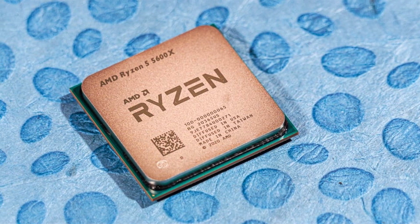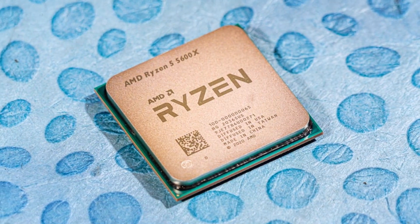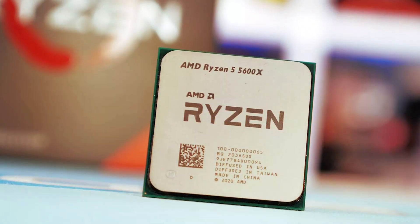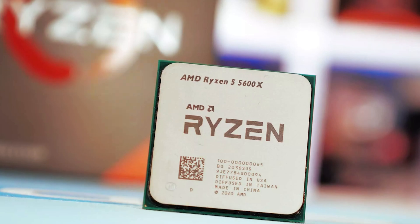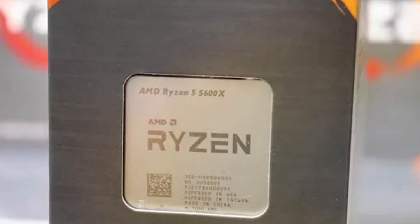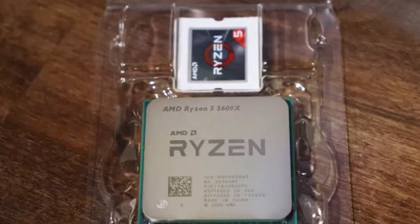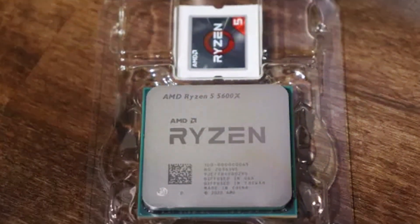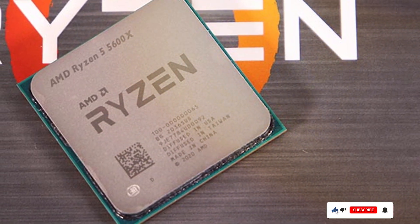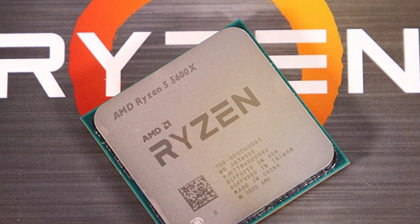Its sleek and compact design makes it easy to install in a variety of PC builds, while its unlocked nature allows for easy overclocking for enthusiasts looking to maximize performance. Featuring AMD's Zen 3 architecture, the Ryzen 5 5600X offers impressive single-threaded performance, making it ideal for gaming and everyday computing tasks. Its compatibility with the latest AM4 motherboards ensures seamless integration, while its affordable price point makes it accessible to a wide range of users — whether you're a casual gamer, a content creator, or a multitasker.